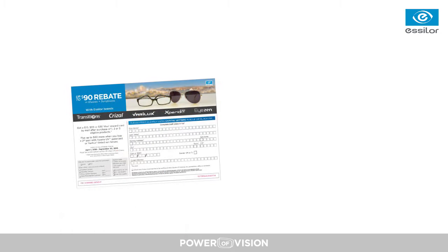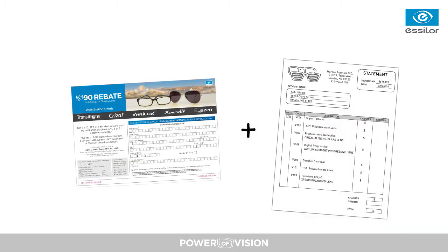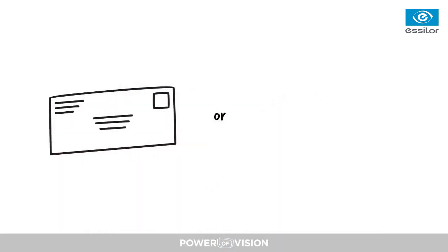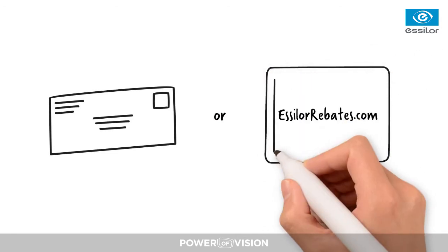When the patient purchases one or more eligible products, give them one rebate form and make sure they have adequate proof of purchases identifying all qualifying products. Patients can follow the instructions on the rebate form to submit via mail, or visit slrrebates.com to submit online. And that's all — we'll handle the rest.